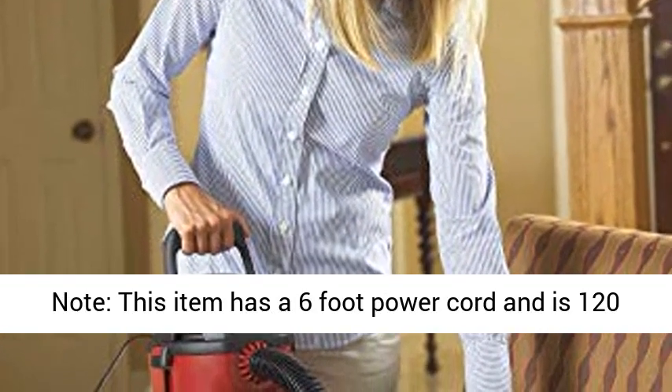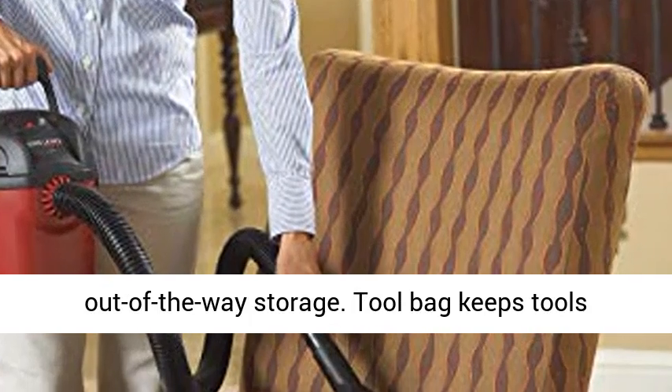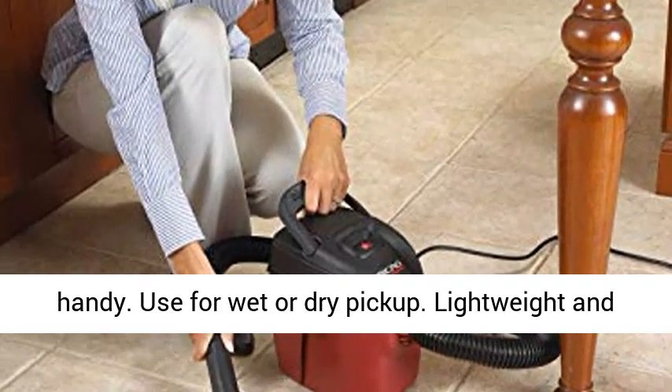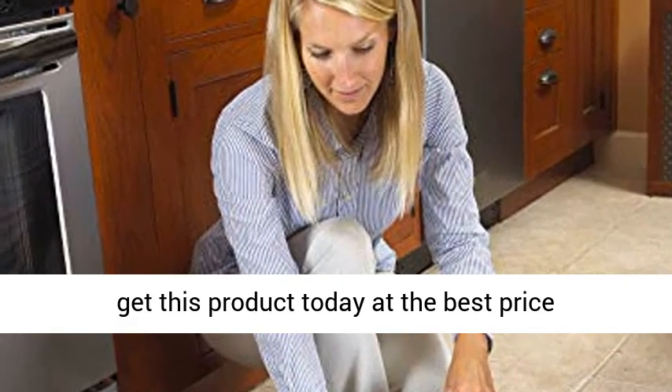Note: this item has a 6-foot power cord and is 120-volt. Fold Down Top Carry Handle. Wall Bracket for Out-of-The-Way Storage. Tool Bag Keeps Tools Handy. Use for Wet or Dry Pickup. Lightweight and Portable. Click the link in the description to get this product today at the best price.